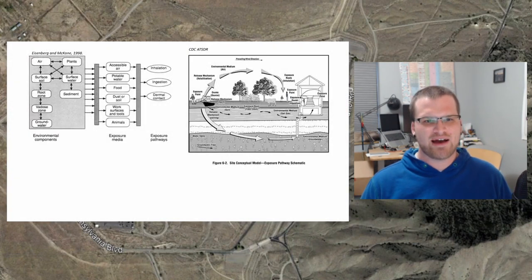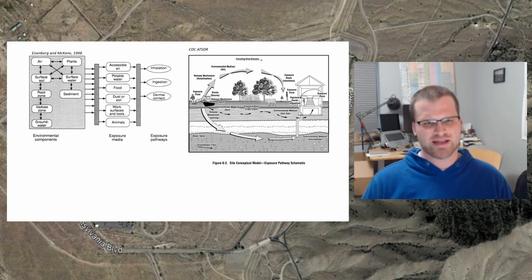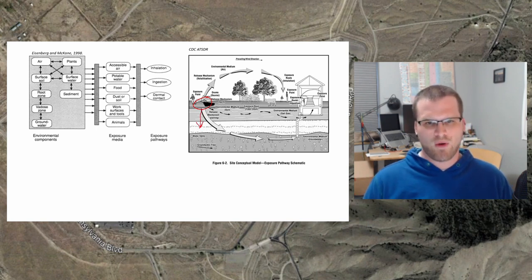On the left here, we have a conceptual view of those pathways, while on the right we have more of a graphical one. There's quite a few pathways for contamination exposure, but I want to talk about those that are really applicable in the context of Manzano Base. The first, and often one of the most severe pathways, is groundwater. Any contamination that's released on or in the ground can often leach lower into the soil until it makes it into the groundwater.